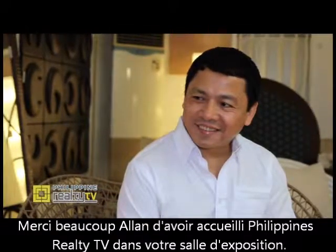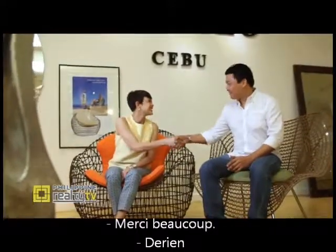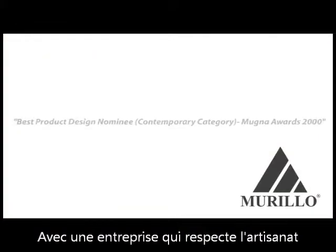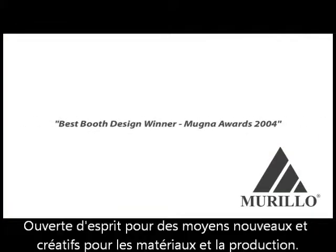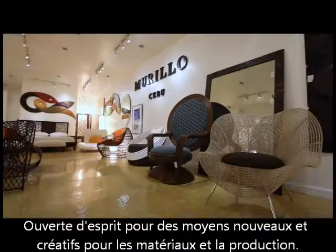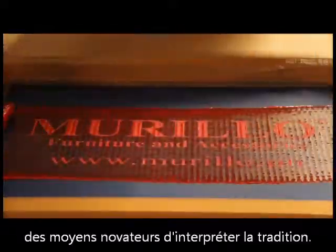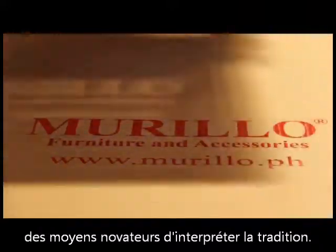Thank you very much Alan for welcoming Philippine Realty TV into your showroom. With the company's respect for the craft, bonded with an open mind for new and creative ways of material application and production, this second-generation furniture maker continues to push the boundaries of innovative ways of interpreting tradition.